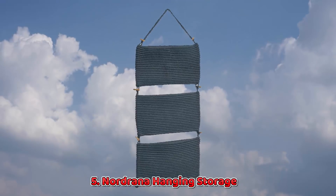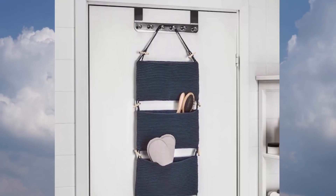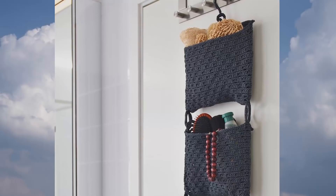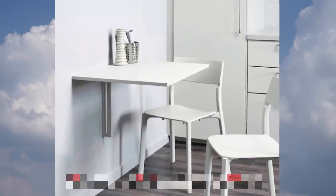5. Nordrana Hanging Storage. Hanging storage of any kind is a small space dweller's friend. The Nordrana is so versatile — use it in the bathroom to hold small towels and shampoo, hang it in a utility closet to store cleaning supplies, or hang it inside a coat closet to house hats, mittens, and scarves.